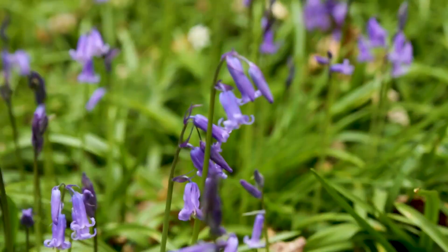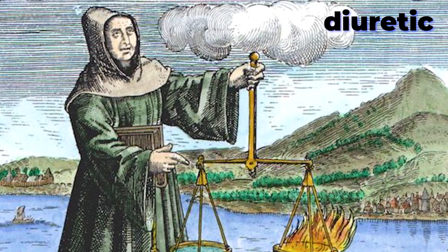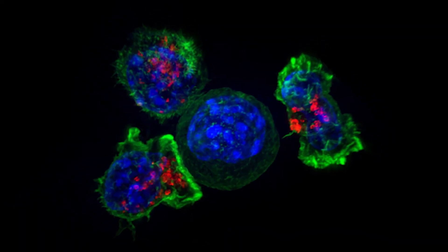All parts of a bluebell are actually toxic, so you'll get a really nasty stomach ache if you eat one. But in the past, doctors have used them as a diuretic, which makes you want to urinate, or for their styptic effects, which will make you stop bleeding. Modern doctors are even looking into how they can be used to treat cancer.